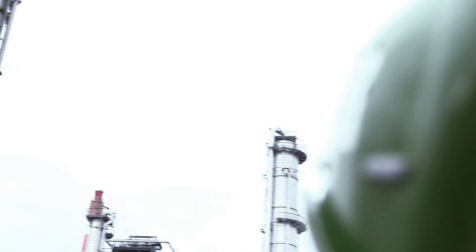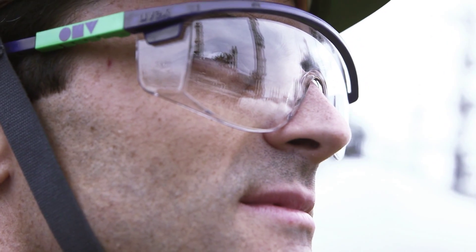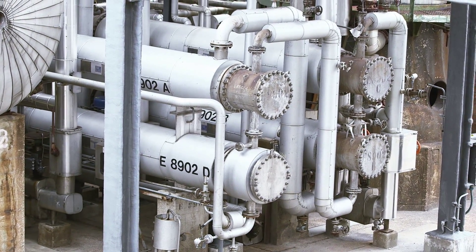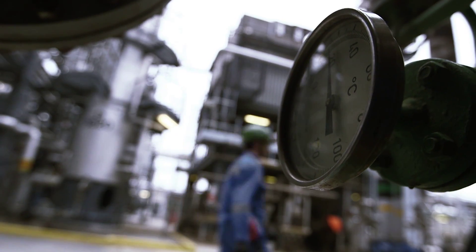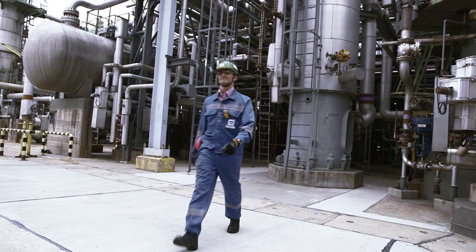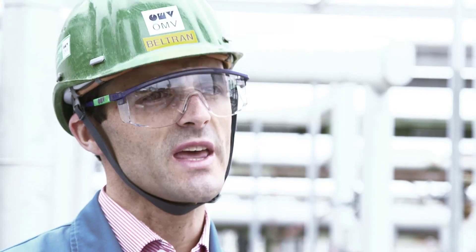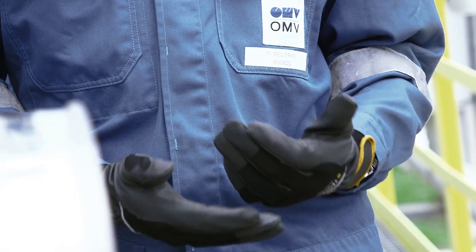Mr. Reisinger talked about reusing excess energy, but how can I picture this in practice? In this plant, hydrogen sulfide — the so-called H2S gas — is removed from various off-gas streams. Through the renovation of this facility, roughly 3,000 normal cubic meters per hour of hydrogen-rich off-gas is sent to the ethylene plant and thus regained. We attain energy savings of about 115 gigawatt hours per year, with which we could provide 8,000 households with district heating.